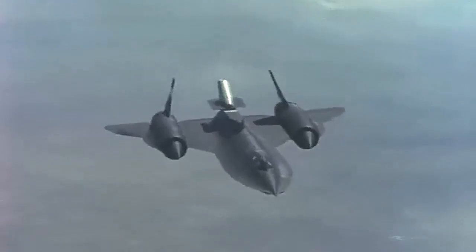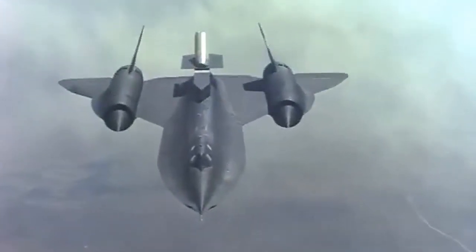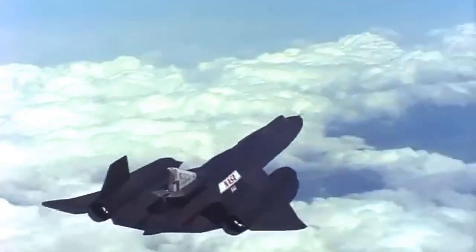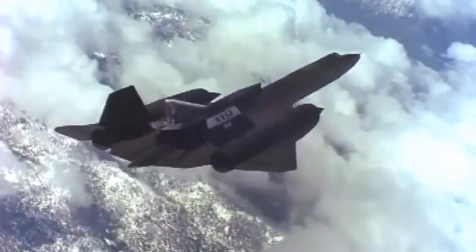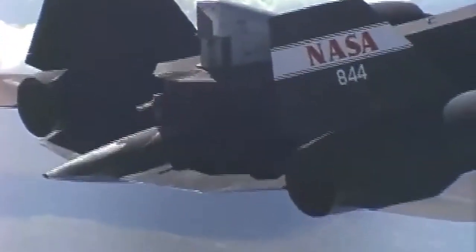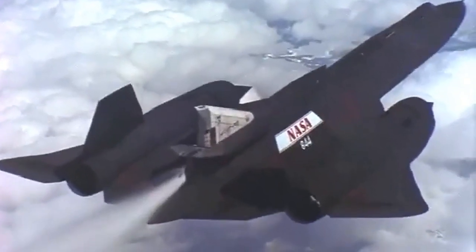Overall, the creation of the SR-71 Blackbird was a remarkable achievement of engineering and innovation, and the aircraft remains one of the most advanced and capable machines ever built. Its speed, altitude, and advanced technology made it a crucial asset for the United States military and intelligence agencies, and its legacy continues to inspire admiration and fascination today.